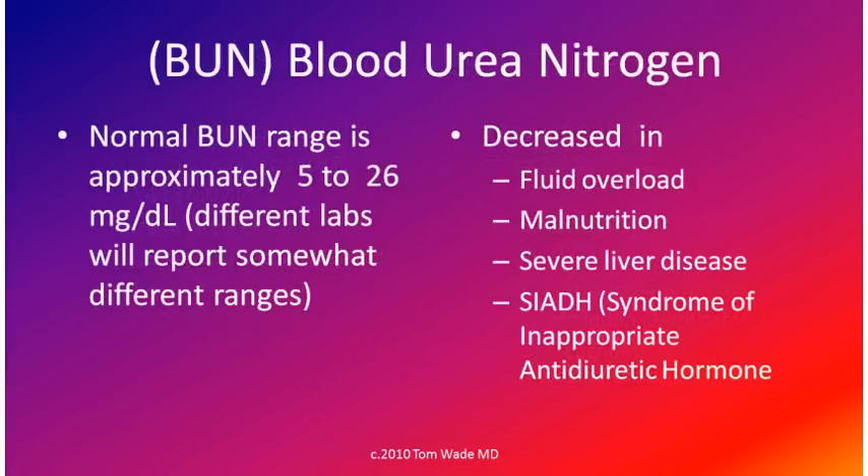Normal BUN is approximately 5 to 26 milligrams per deciliter. The blood urea nitrogen is decreased in fluid overload, malnutrition, severe liver disease, and the syndrome of inappropriate antidiuretic hormone (SIADH). SIADH is a hormone problem where the body holds on to more fluid than it needs.